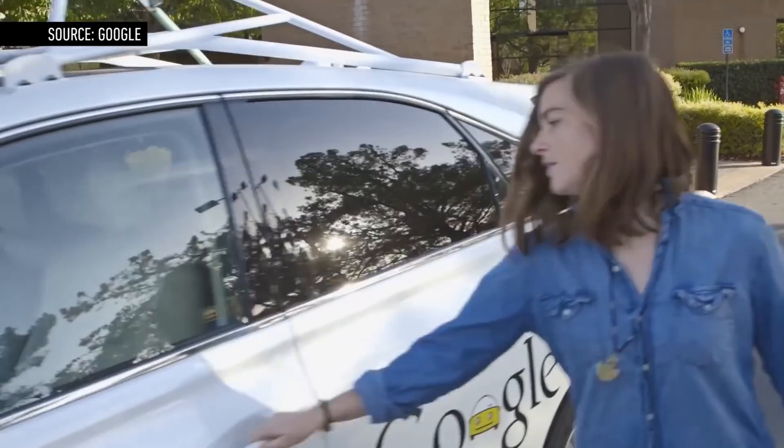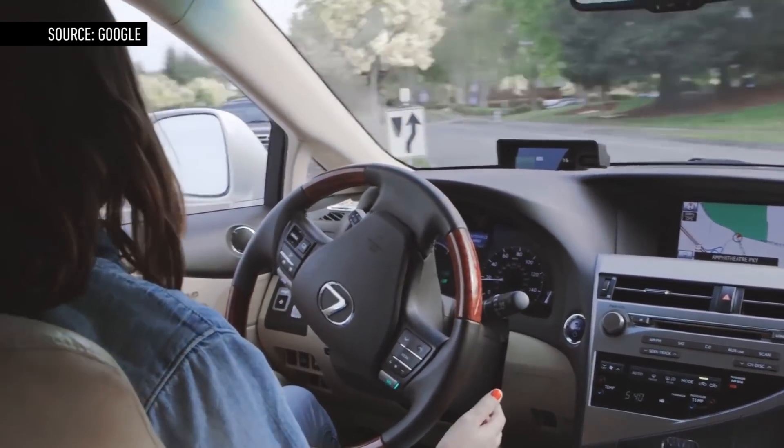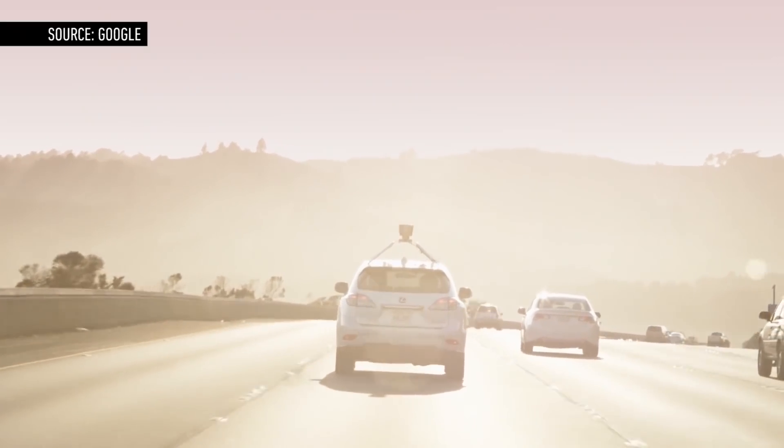As Sebastian Thrun, the original inventor of Google's driverless cars, told the New York Times: the big losers are going to be the trial lawyers.